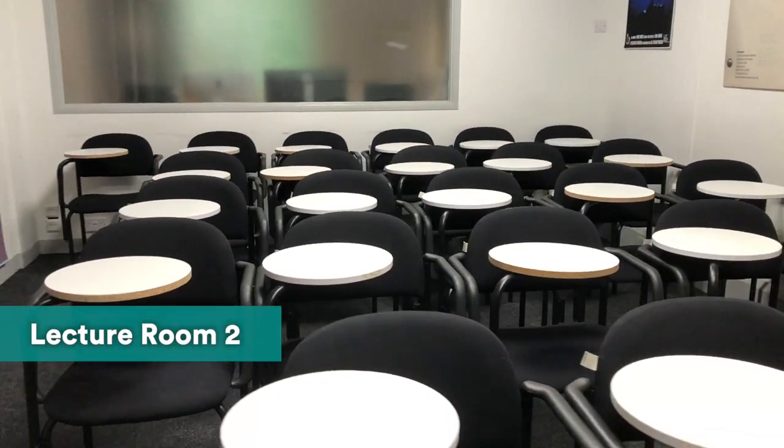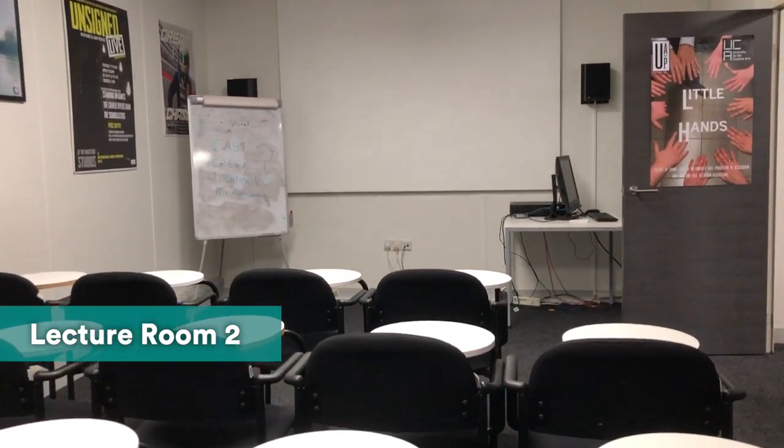This is one of the lecture rooms. And this is another lecture theatre.